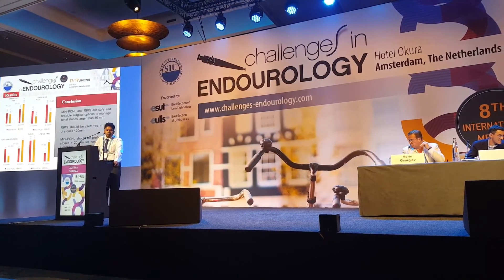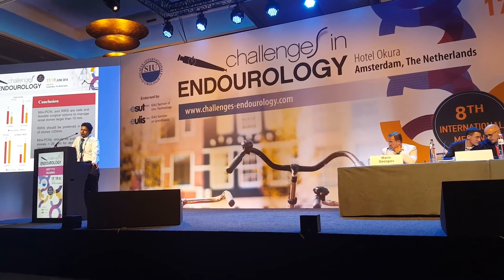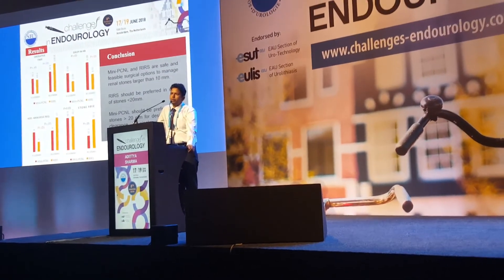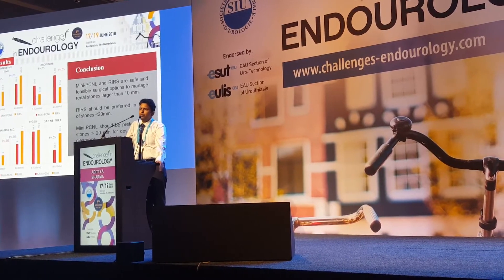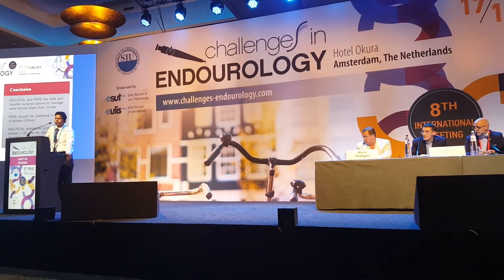Regarding the power of the study: we initially did a feasibility study, and our statistician told us we needed 35 patients in each group. So we enrolled 50 in each group — 50 in the mini-PCNL group and 50 in the RIRS group, for a total of 100 patients.